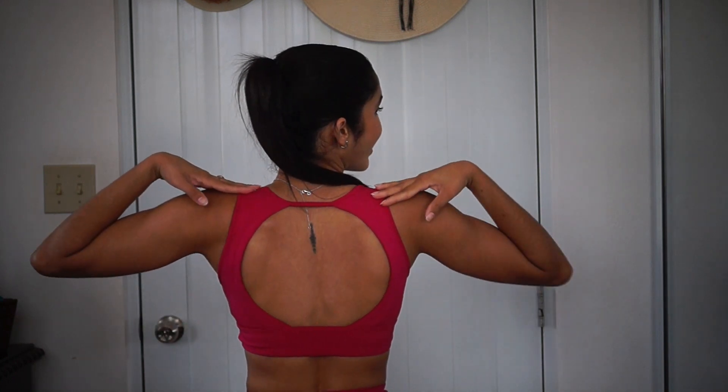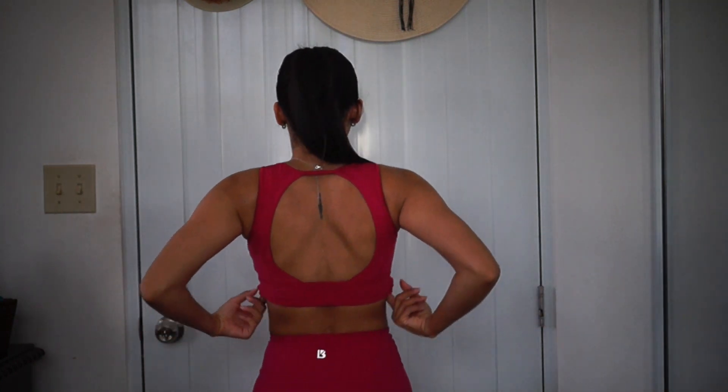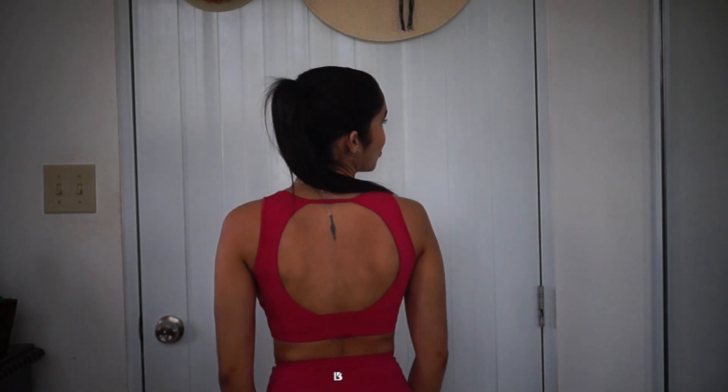So here we have the Maraschino bra in the color Passion. As you can see, it has a little V-cut right here which makes your figure look very, very nice. Here are the little straps — they don't dig in. And the back is the most beautiful thing ever — look at this open back. It's very, very comfortable. Even though it has a V-shape right here, I don't feel like your boobs are going to fall out.